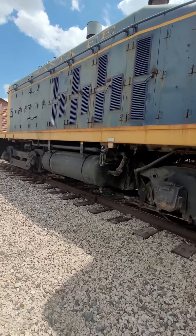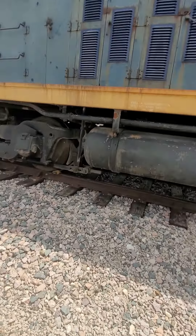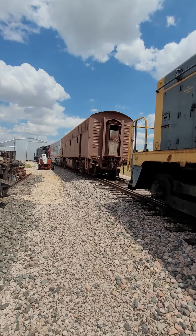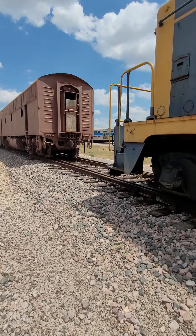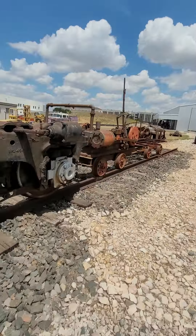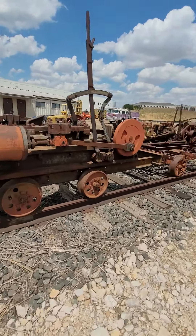I wonder what this is supposed to be. I think we have to repaint that F-Unit. It's actually a B-Unit. And then over here, we have like an old train or something that they have.